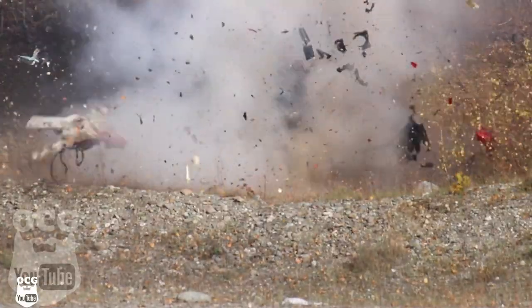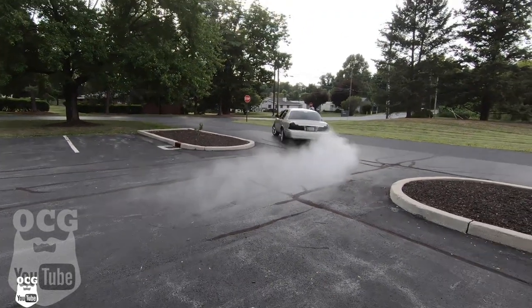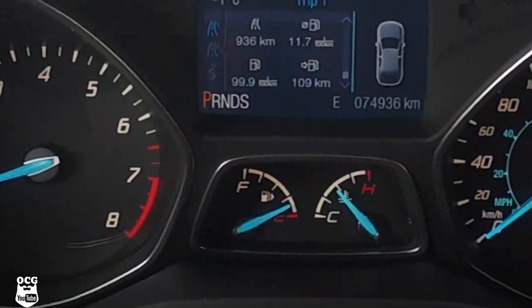All right guys, you asked for it — it's distance to empty challenge time, and right now we're getting ready to do it in this 2015 Ford Escape. One of the biggest challenges about doing these distance to empty challenges is simply finding a vehicle that either has the gas light on or is pretty close to it. After checking, this was the third vehicle I checked, and the gas light is already on, so we'll likely put a couple bucks in it to get the light off. Once we do that and grab some lunch along the way, we'll talk about the details of this challenge and this vehicle.